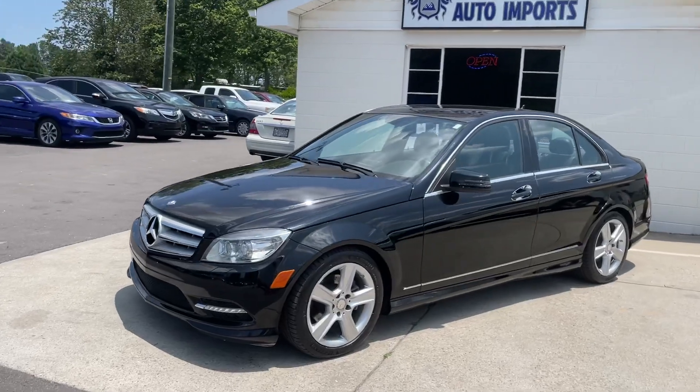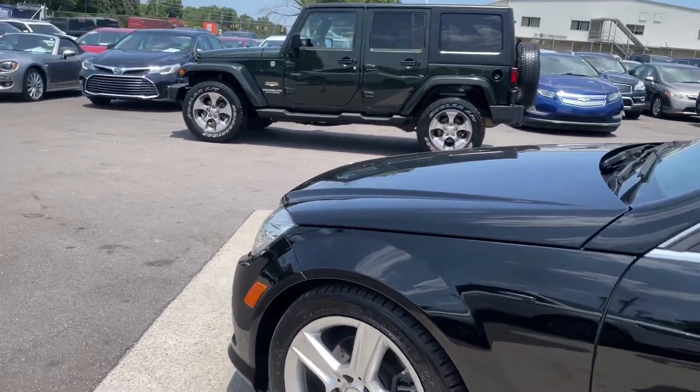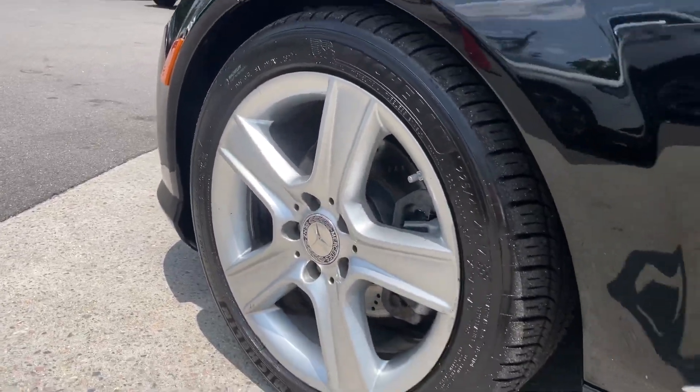This thing is clean. Very, very nice black paint, chrome polish, accents, beautiful rims.